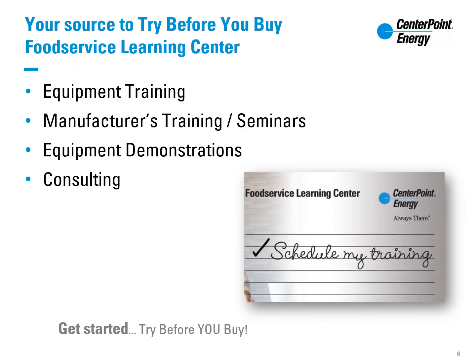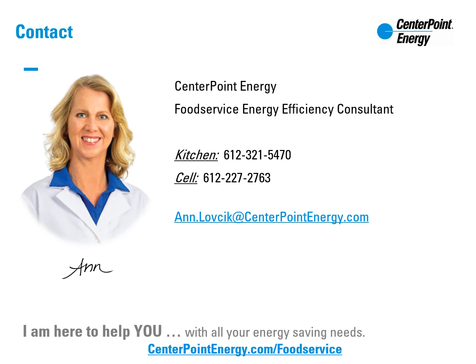Schedule time at the Centerpoint Energy Food Service Learning Center to see multiple combi ovens in action. Individual equipment training and seminars are available for you. For any questions on natural gas combi ovens, savings, and rebates, or to schedule time at the Centerpoint Energy Food Service Learning Center, contact me today.